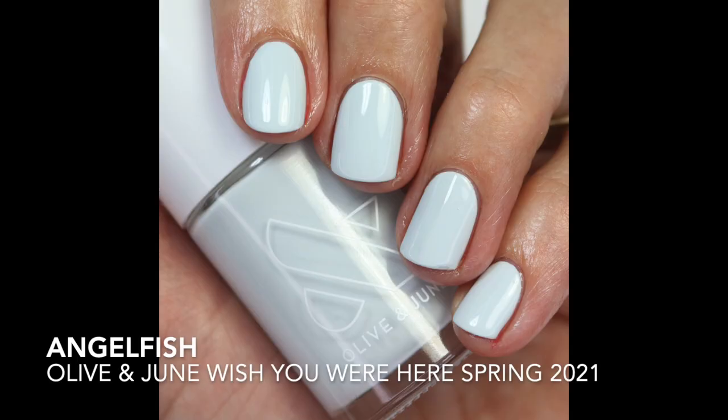Going into blues, we have Angelfish from the Wish You Were Here collection — it's a really nice soft light blue that's going to take three coats to build up. As I said, a lot of Olive & June polishes are three coats. This is the only light blue I chose, but I just love light blue polish and this is a good one from Olive & June.